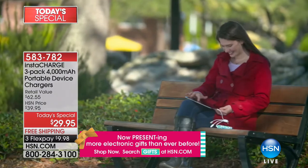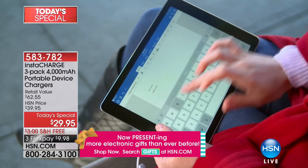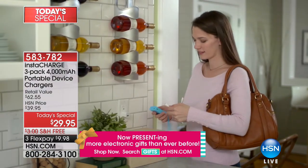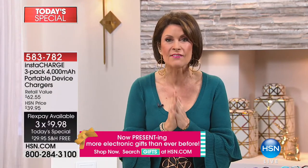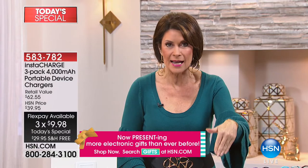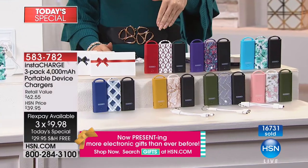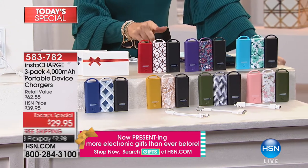On top of that, we're including three gift boxes. Let's show you the colors — because this has been nuts. Already today, nearly 17,000 have been sold. And right now, we're already on last call for the red, so if you want the red, you need to be ordering that right now. It will sell out in the next few seconds.